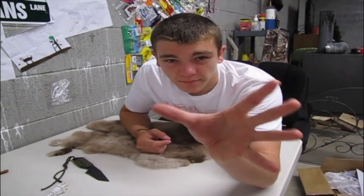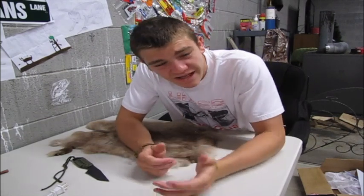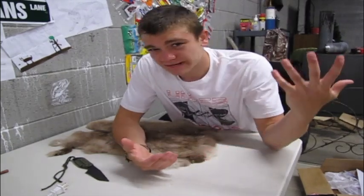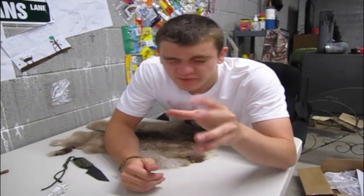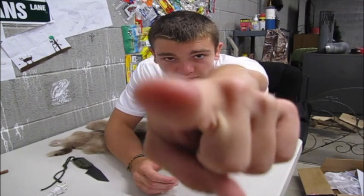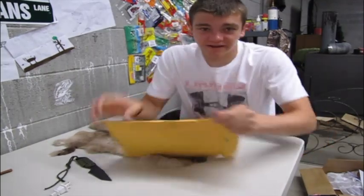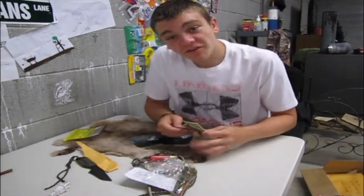Just real quick - everybody's been asking, hey where's the mail time videos? To be honest guys, lately I've not been getting enough mail, and I'm not gonna make a video over three letters. So I waited until I accumulated enough mail for enough content for the Mail Time Monday video. Here we go.